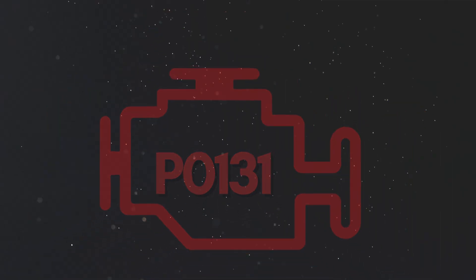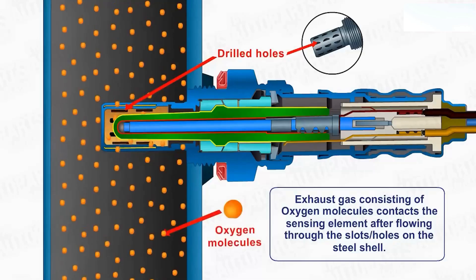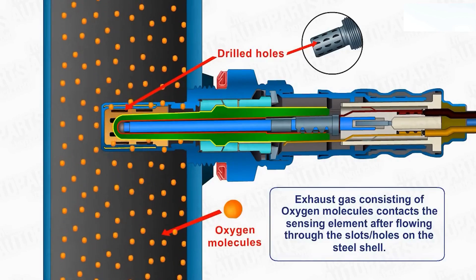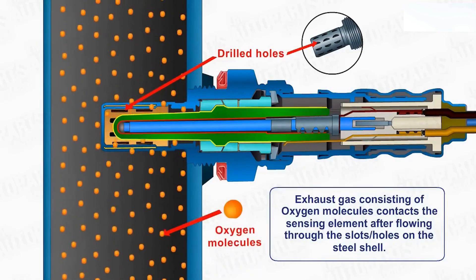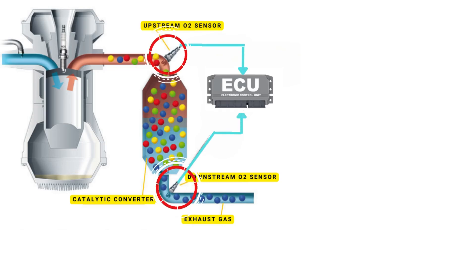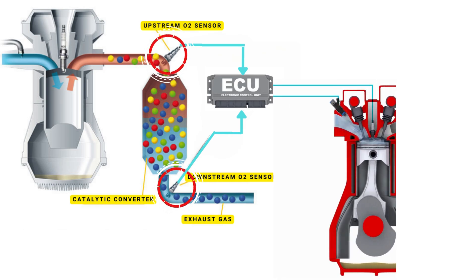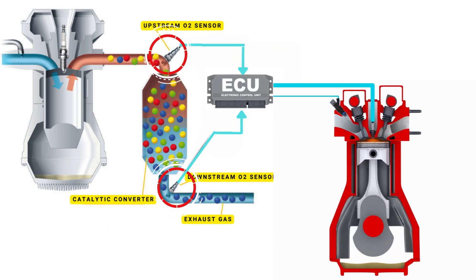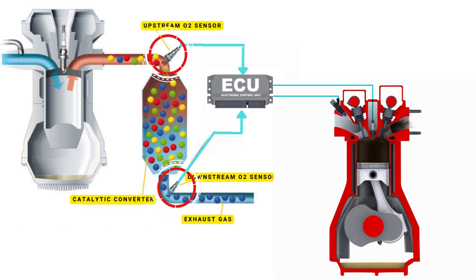Now let's learn why P0131 was triggered. Your vehicle's oxygen sensor plays a vital role in monitoring the oxygen content in the exhaust gases. It sends this data to the ECU, which then uses it to maintain the optimal air-fuel ratio. The ECU controls the air-fuel ratio by adjusting the timing of the engine's valves, allowing just the right amount of air and fuel to enter the combustion chamber.